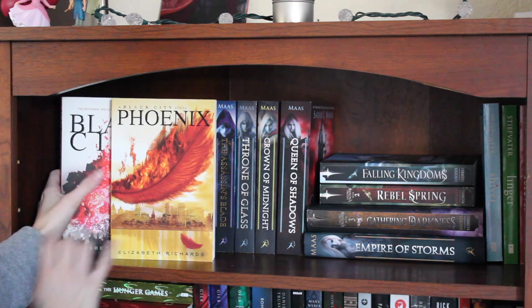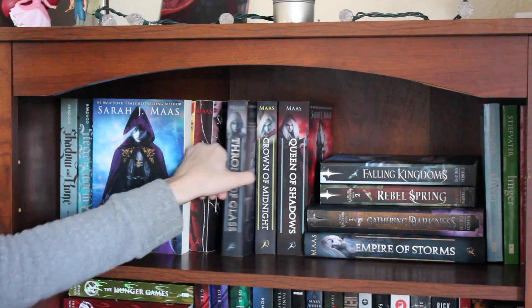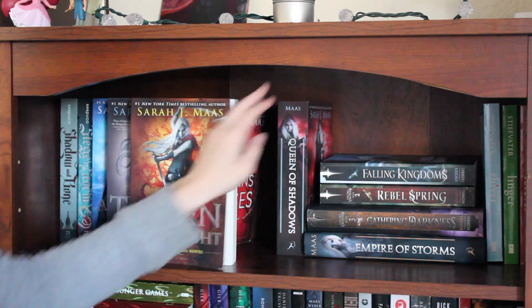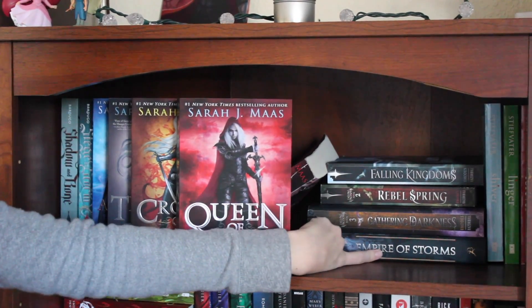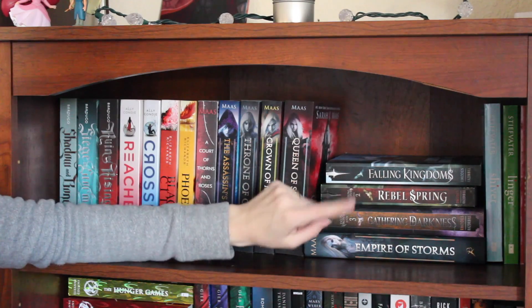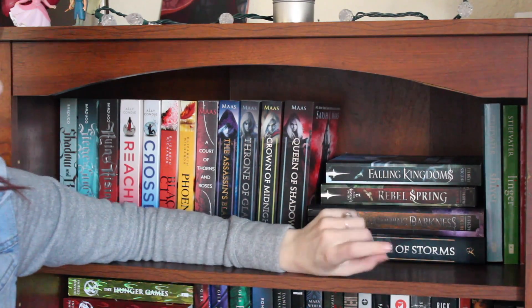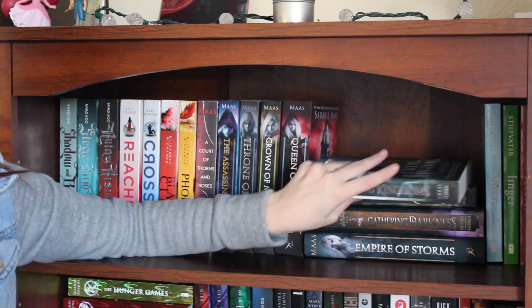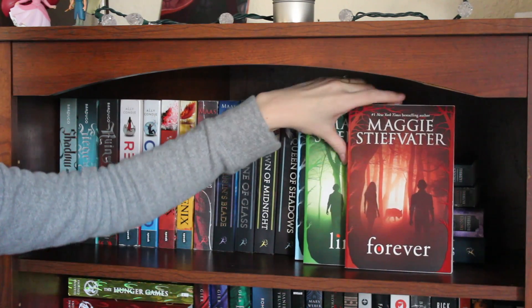Then I have Black City and Phoenix by Elizabeth Richards, The Assassin's Blade, Throne of Glass, Crown of Midnight, Queen of Shadows, and Empire of Storms, all by Sarah J. Maas. Then Falling Kingdoms, Rebel Spring, and Gathering Darkness all by Morgan Rhodes, and Shiver, Linger, and Forever all by Maggie Stiefvater.